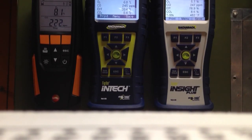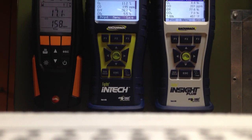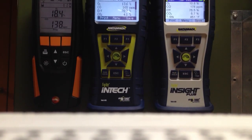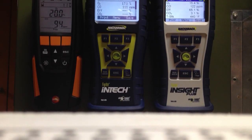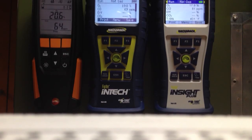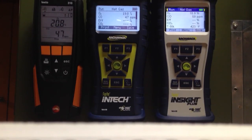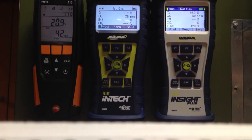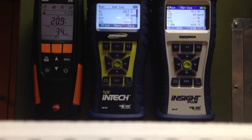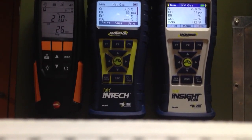So we're at 248, 245, and Testo's at 198. Testo's again dropping the fastest. We're down to 143, 168, 167. Now they're starting to catch up to each other. Testo's still coming down the quickest — and there went the InTech, just dropped down past it.